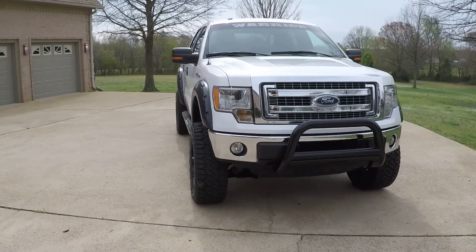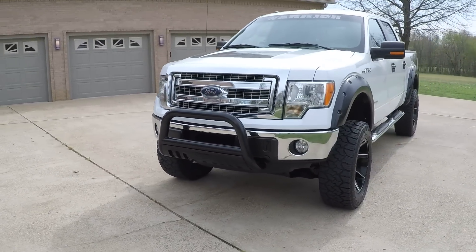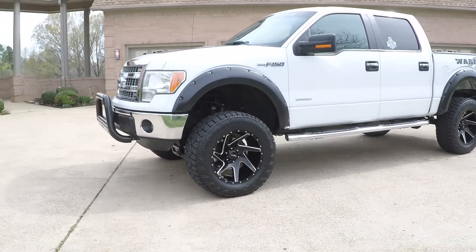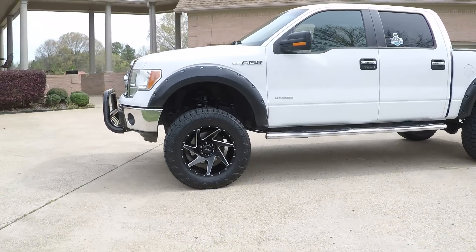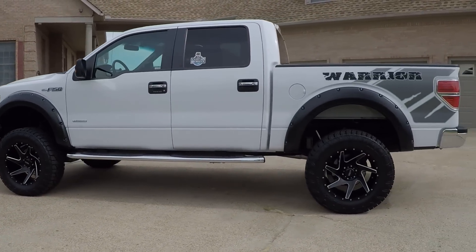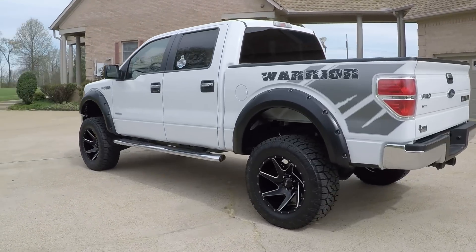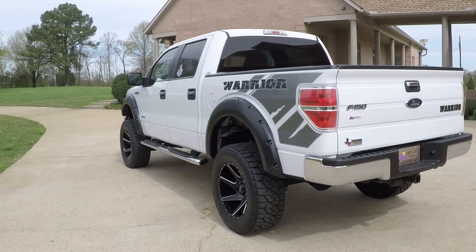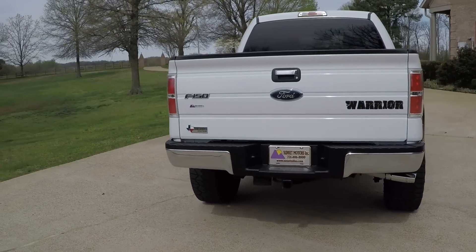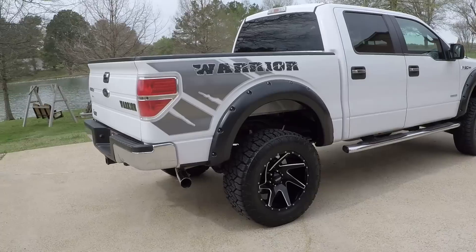It's a sharp 2013 Ford F-150. Beautiful truck. As you can see, it's got a nice lift kit. All this is brand new — new wheels, new tires. Got the nice warrior package, lots of graphic fender flares. It's got the towing package. This is also a Texas edition from Ford. Got the nice chrome running boards.